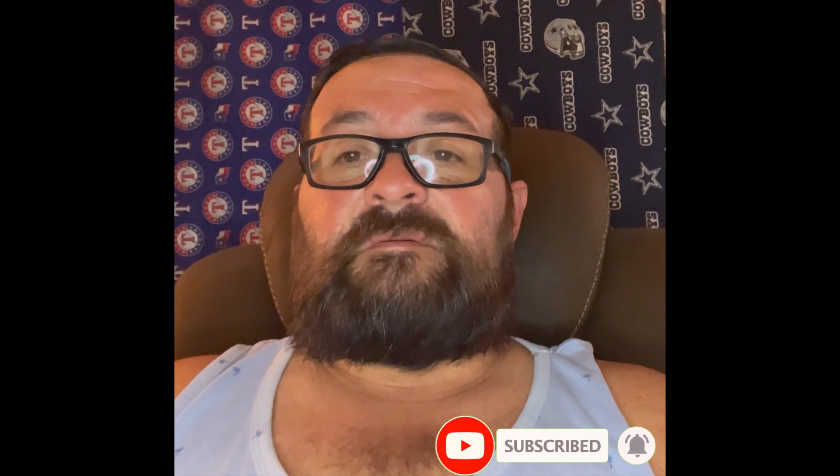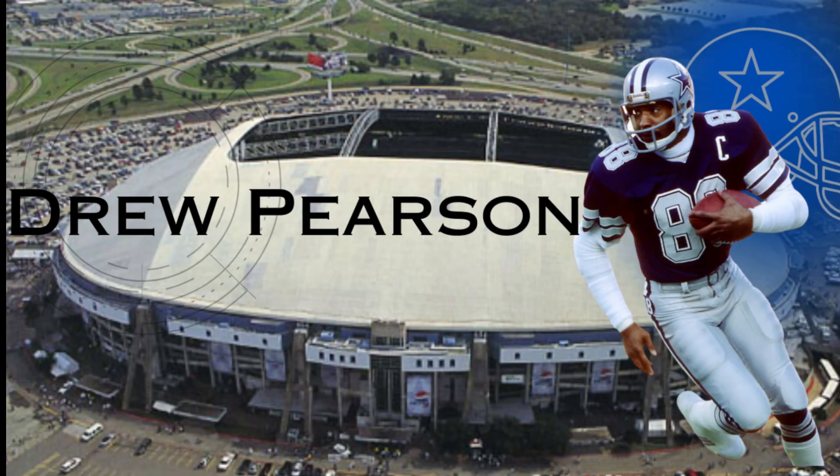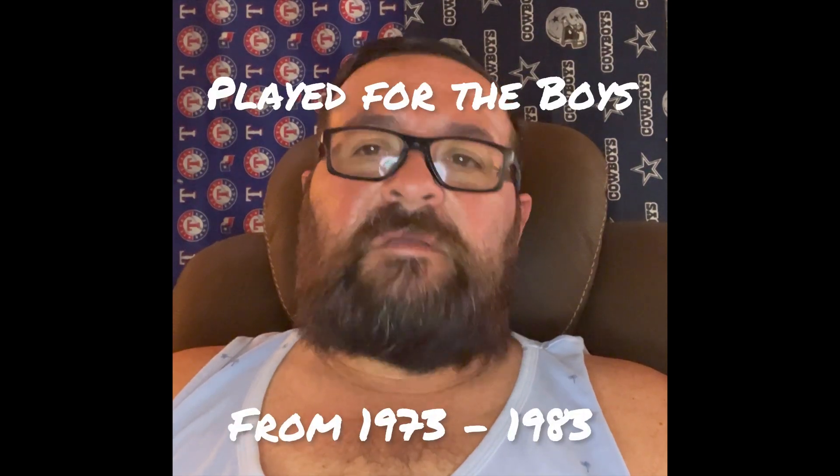First up is Drew Pearson, the original 88. Although he wasn't the first person to wear 88 for the Cowboys, he was the first person to make a major impact on the organization wearing the number 88, thus starting the legend of the 88. Drew Pearson played for the Cowboys from 1973 to 1983.